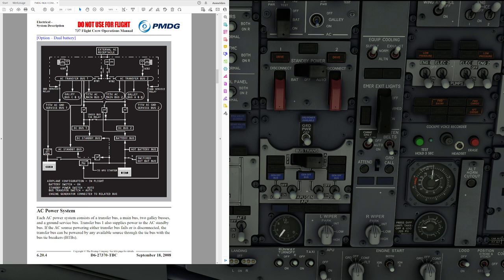Next up is the APU generator. The APU generator can supply power to both AC transfer buses on the ground or in flight. As the only power source, the APU generator can meet electrical power requirements for all ground operations and most in-flight conditions.